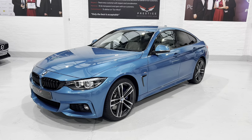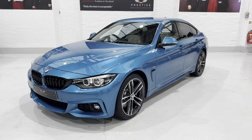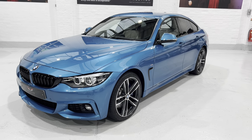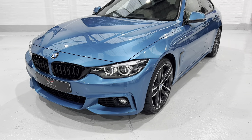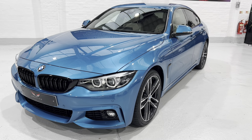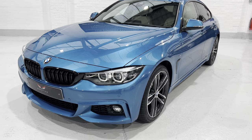We're going to take you around the car, point out any little bits, and go through all the spec. We're starting at the front here. The whole car has been machine polished to a really high level and the guys have done a great job. The paintwork looks absolutely fantastic in the showroom under the bright lights.